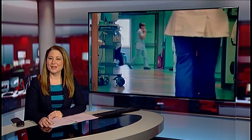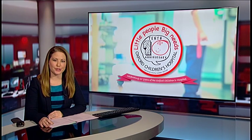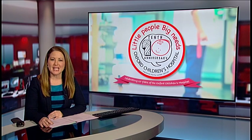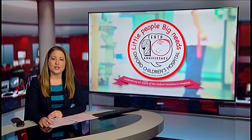This week we've been running a series of reports celebrating the 10th anniversary of the Oxford Children's Hospital. Tonight we're taking you through the doors of one of the most highly specialist surgical wards in the country. The Oxford Craniofacial Unit is one of only four in the UK and uses groundbreaking techniques to treat rare genetic conditions. Jeremy Stern has more.